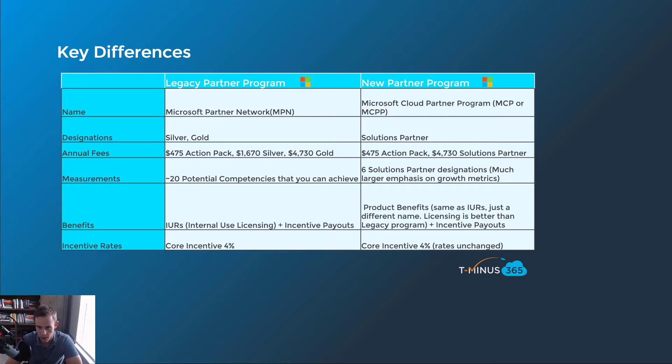The measurements here is probably the biggest part. Previously you had about 20 potential competencies you could achieve in the old program with various requirements through each. In the new program you have six solution partner designations, but a lot of those have much larger emphasis on growth metrics. The benefits change too — you had your IURs or internal use licensing, typically things like 100 E3 licenses or 25 E3 licenses for free. You also have your incentive payouts — the percentage rebates you get for your total spend whenever you achieve a competency.